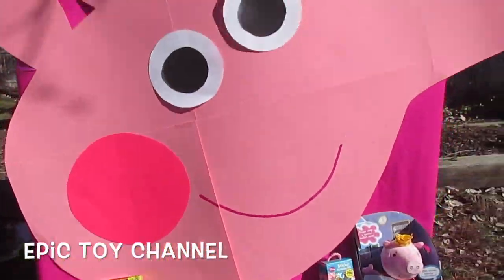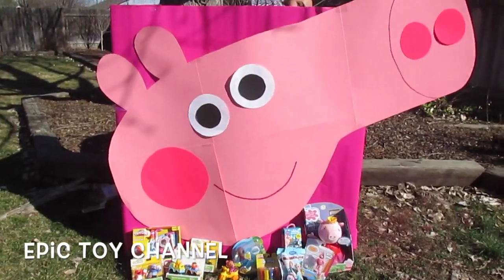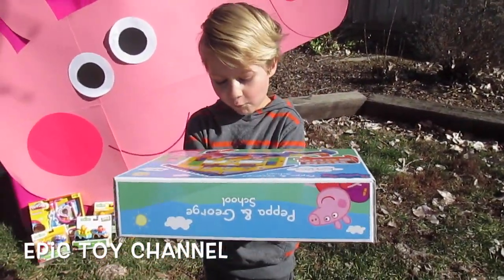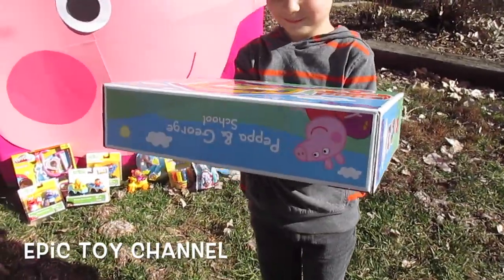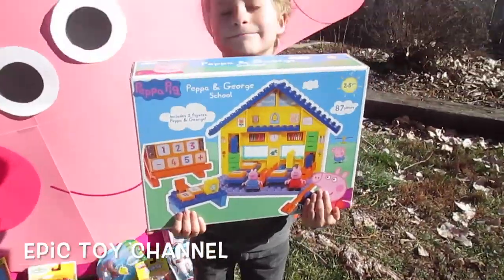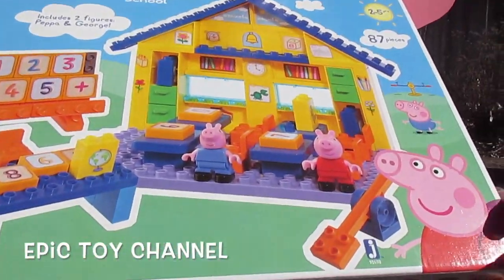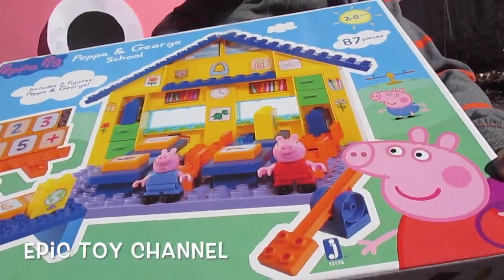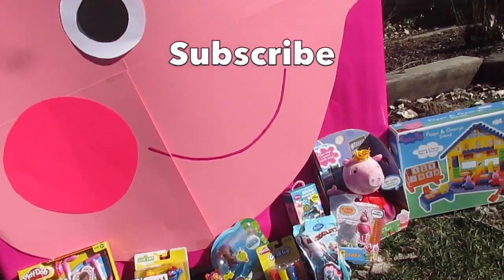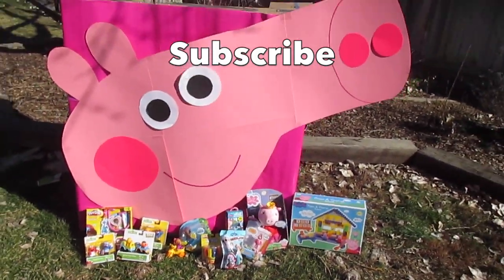Look at all these cool surprises that were in this giant Peppa Pig surprise! There's one more that's not here — Zoe stole it! She just loves the Dora play sets. Peppa and George's school! It comes with two figures, a Peppa and a George. It's like Lego pieces that you can build their school! How cool is that, Johnny? Awesome! Hey kids, thanks for watching Epic Toy Channel! We love Peppa Pig and we love doing awesome videos! If you love Peppa Pig and awesome toys, hit subscribe and we'll see you next time!